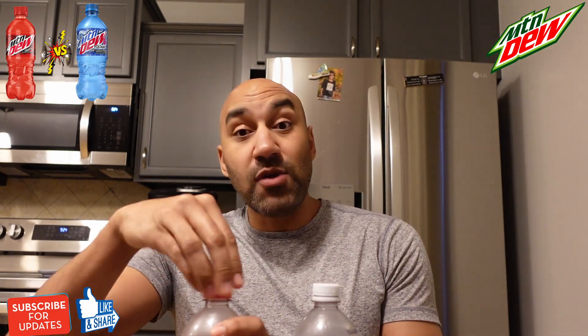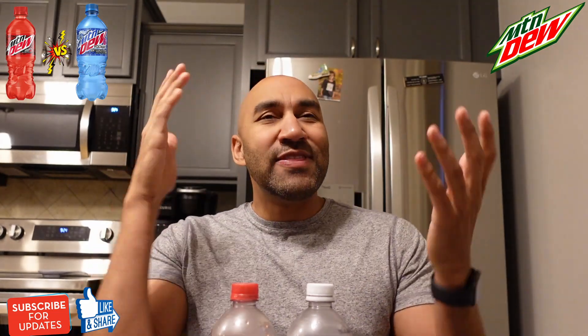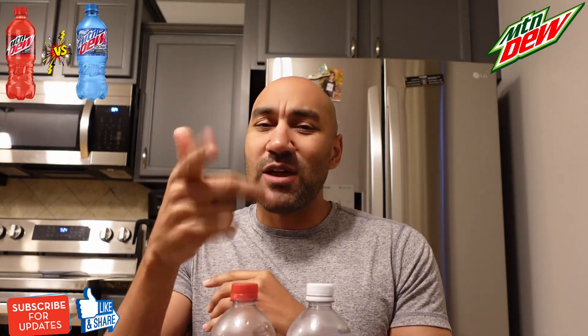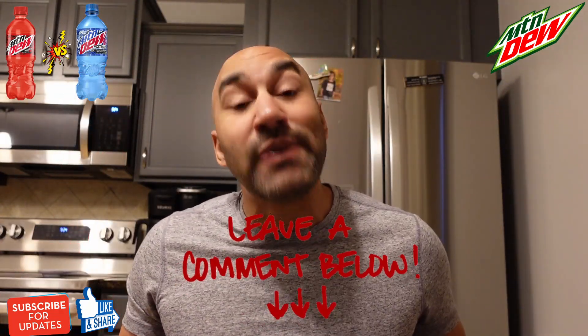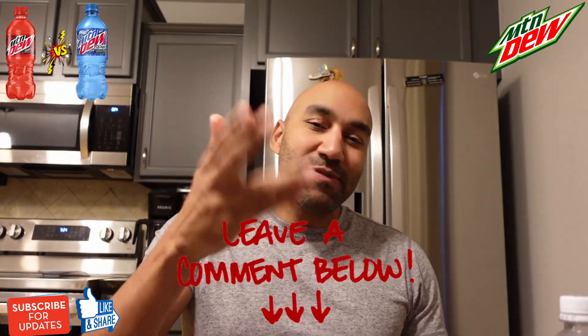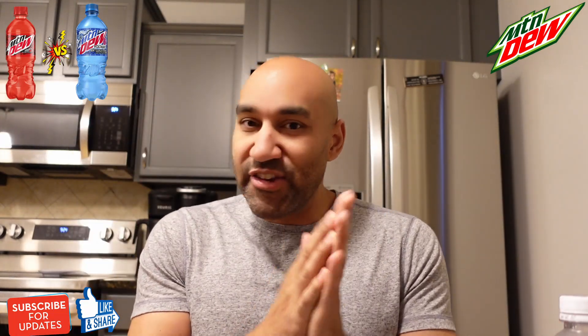I'm a big fan of Mountain Dew as of late. Just a big fan. Gotta try everything now. There are some other ones that people have mentioned they want me to try, so I got them coming. Just gotta track them down. That's the Mountain Dew Voltage versus Mountain Dew Code Red. Let me know if I got it right, let me know if I got it wrong. Let me know if there's something else from Mountain Dew you want me to try — put it in the comment box below.